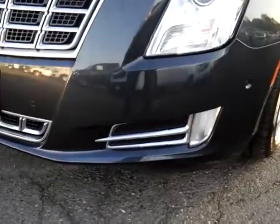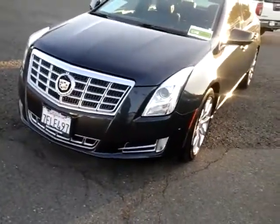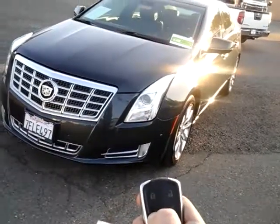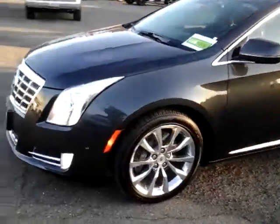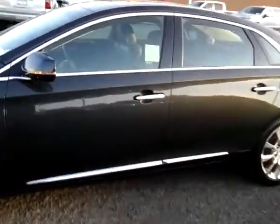It does have park sensors in the front and high intensity headlamps. Let's get this thing started up for you — lock it once, hold down the remote start button, get this thing fired up. You do have the nice wheels on it, chrome accents, with the proximity keys on the doors.